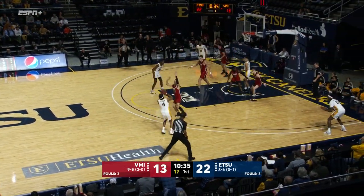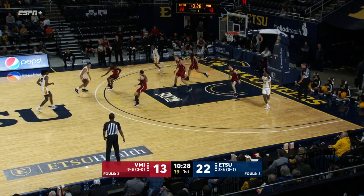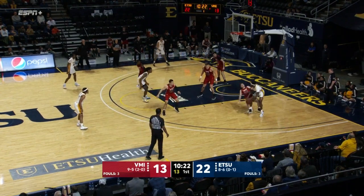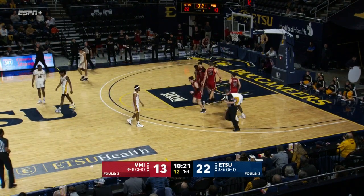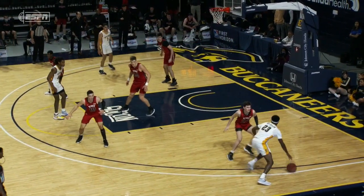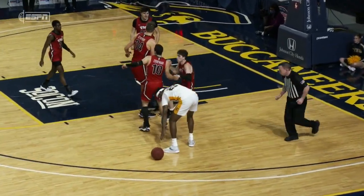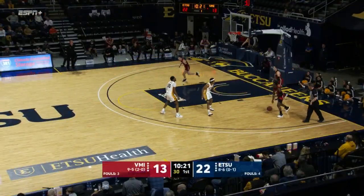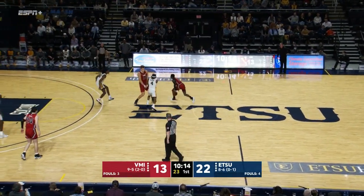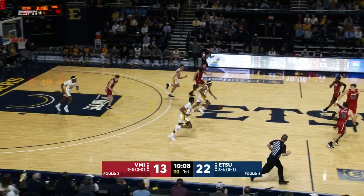Brewer attacks baseline, out to David Sloan, eyes a three — rebound for Yasser, right over the top of Huff. Again a miss on a second chance from the Buccaneers, but again they get a third chance. Bonnie Patterson commits a charge. Two more offensive rebounds — has to be a concern for Dan Earl and his staff at ETSU, just dominating the offensive glass. VMI is fourth in the nation in defensive rebounds per game, but this is rare to see a team offensive rebounding so well against them. They're 30th in the nation in overall rebounds per game.